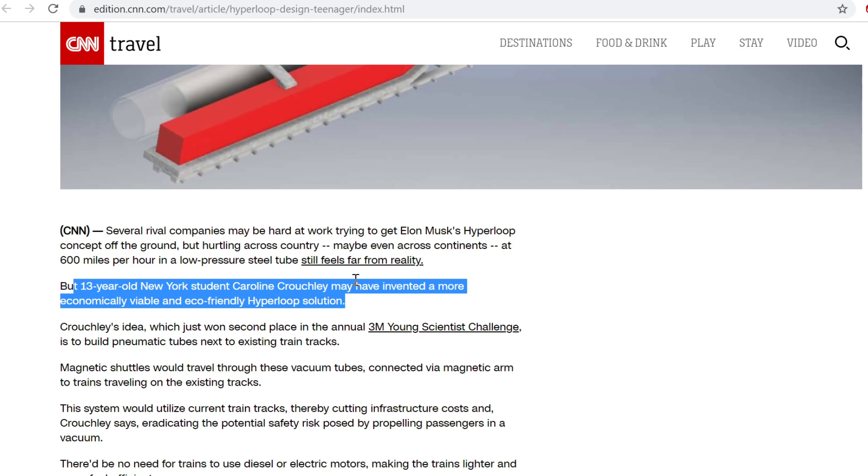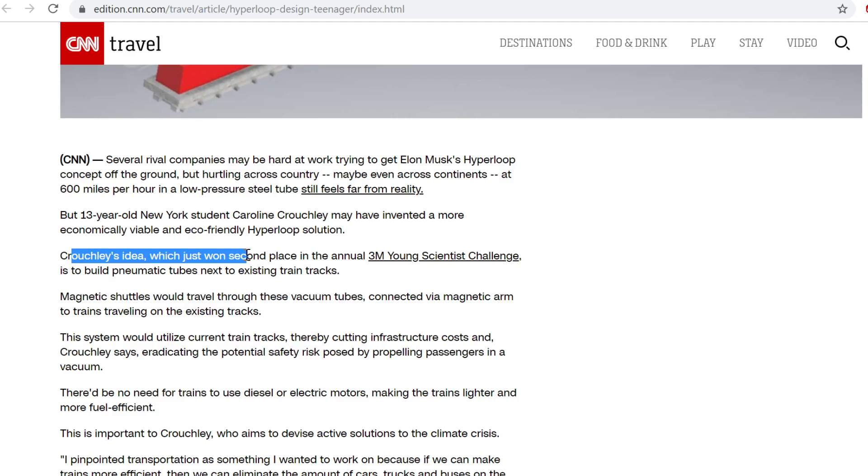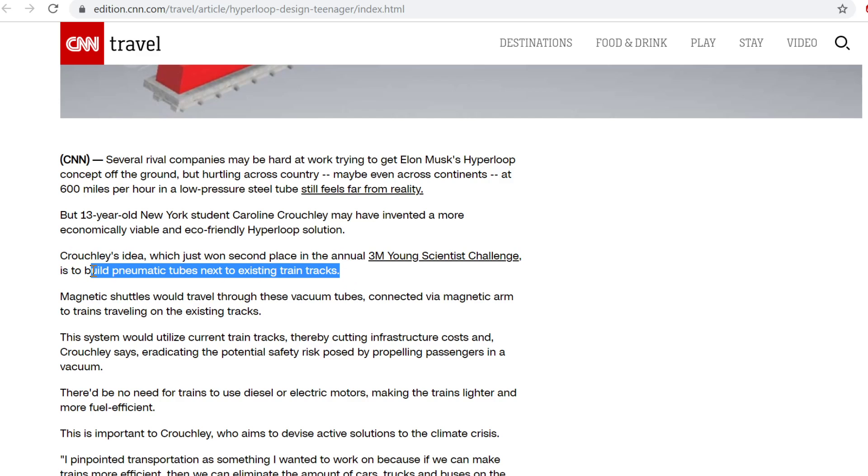Really? You don't think you might be overselling this? A 13-year-old has come up with something that wasn't already thought of? Couchley's idea won second place in the annual 3M Young Scientist Challenge — to build pneumatic tubes next to existing tracks. One of the best plans with a railway involves land rights, which are a big problem. So building things on parallel lines is actually a sensible enough idea.